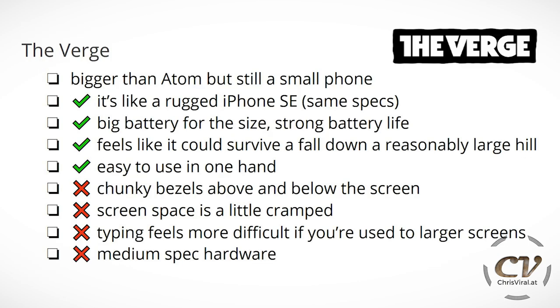And finally, the last review by The Verge. They say it's bigger than the Atom, but it's still a small phone — you will still make other phones look big. The pros: it's like a rugged iPhone SE, which surprisingly has similar specs. It has a big battery for the size and strong battery life. It feels like it could survive a fall down a reasonably large hill. It's easy to use in one hand, but there are chunky bezels above and below. Screen space is a little cramped and typing feels more difficult if you're used to larger screens — but you will adapt and it works surprisingly well. It's just medium-spec hardware.